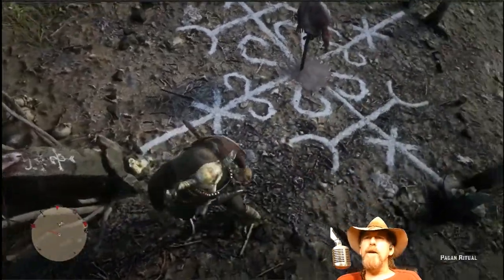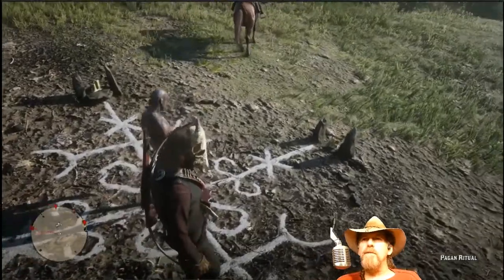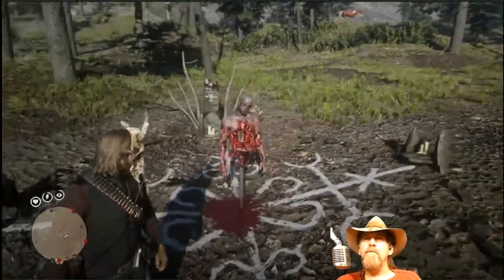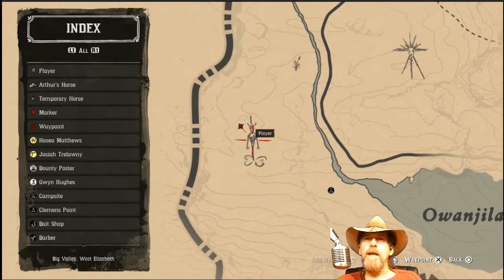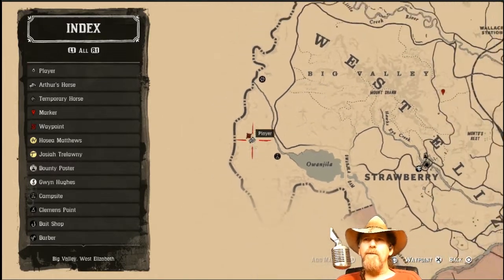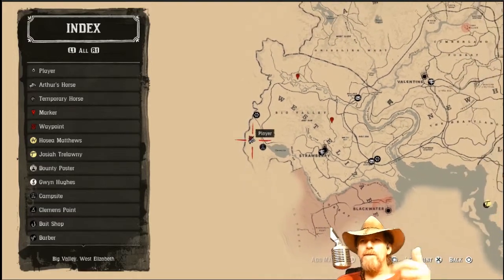When I was in Waco, Texas with a friend, we found an abandoned church in the middle of nowhere. We went in and right in front of the main part of the church was a pig that somebody had killed, kind of like this. It was frightening - we realized immediately that we should get the hell out of there. Never seen anything like it.